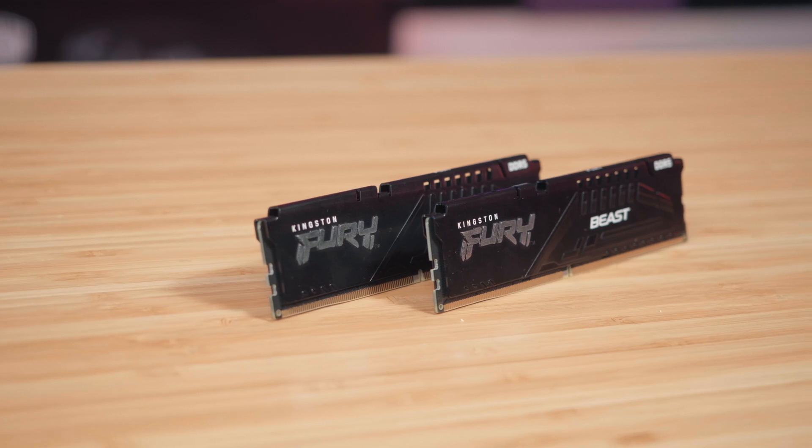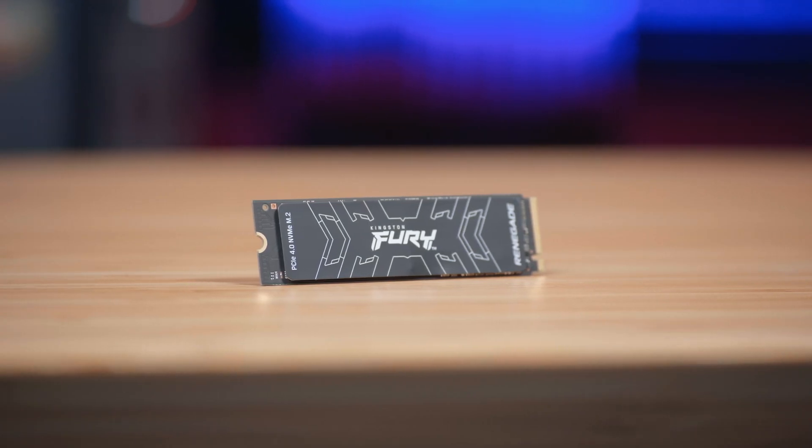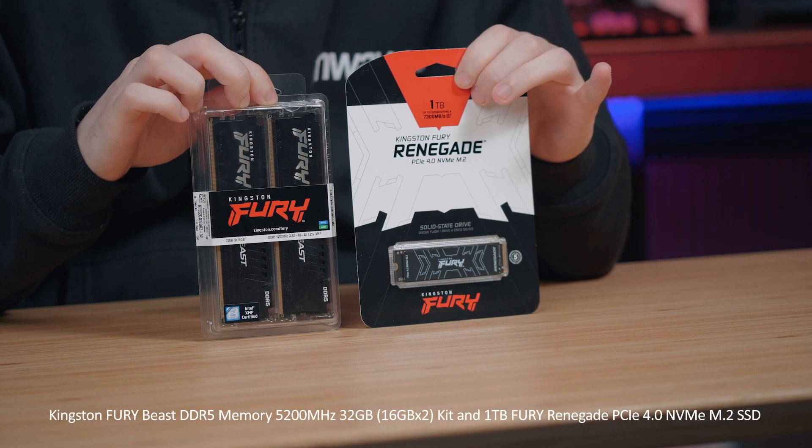With the arrival of the new Z690 chipsets, the new CPUs aren't the only thing that's new, with this new board also introducing DDR5 memory and Gen4 NVMe SSD as a standard edition. Hey guys, it's Robert here from M-Wave and today we're going to be having a look at what Kingston brings to the table when keeping us up to speed, so let's jump into it.